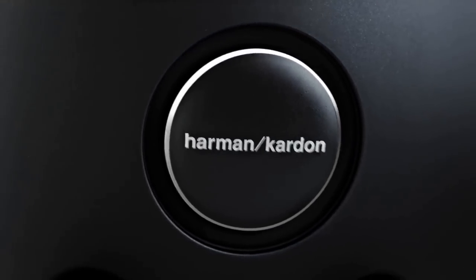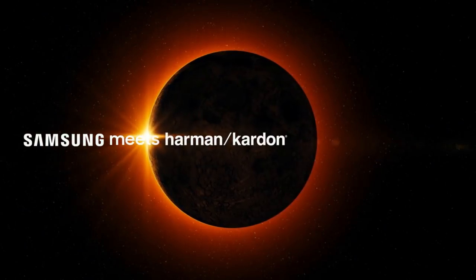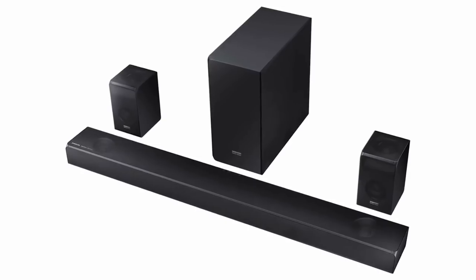The addition of the Harman Kardon sound that Samsung's offering proved to be a step in the right direction for Samsung's high-end audio aspirations, and with the spacious and enhanced vocals and music, the difference here is quite clear.